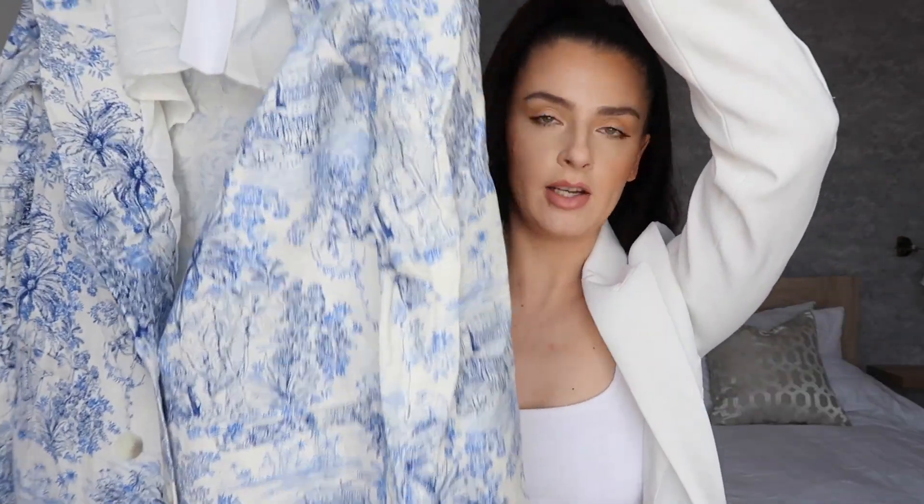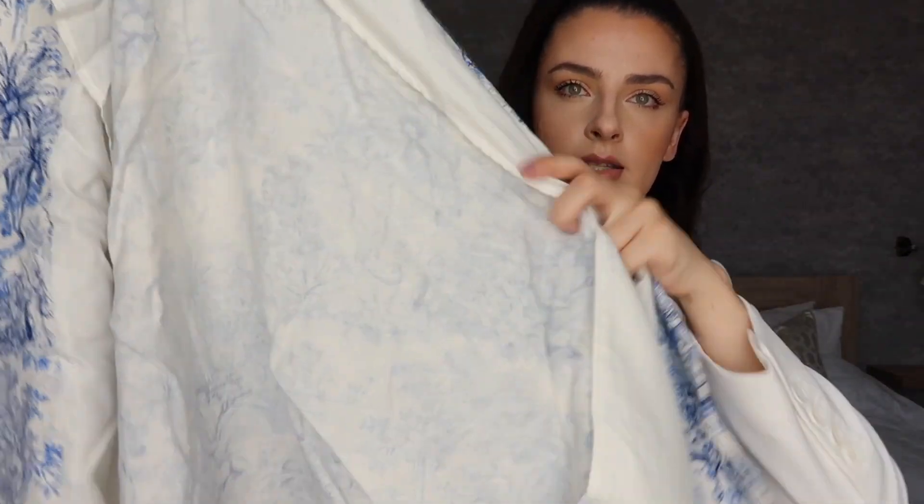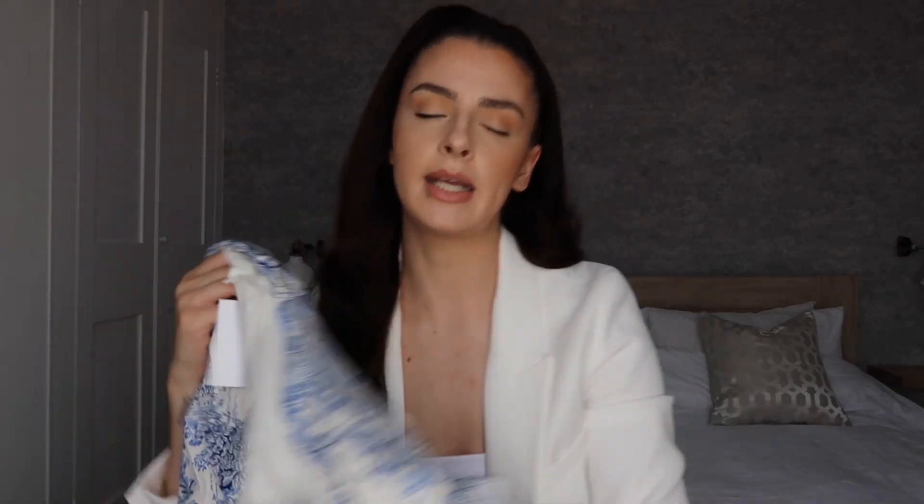I absolutely love the print on it - it is a little bit big but I wanted it more oversized. The buttons on it are gorgeous. The only thing I would say is it's not double lined, which I'm a little annoyed about because I like my blazers to be really structured. This is good for summertime - it's very breathable. I was thinking of wearing this with maybe an all-white outfit or very neutral colors.